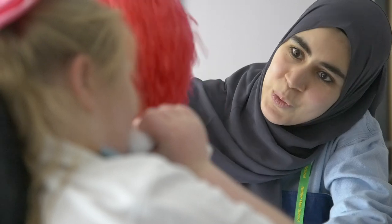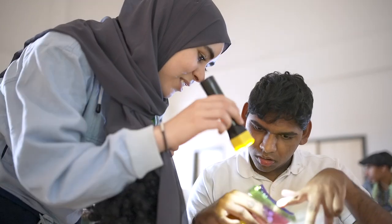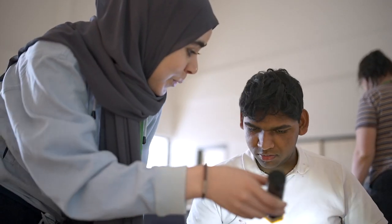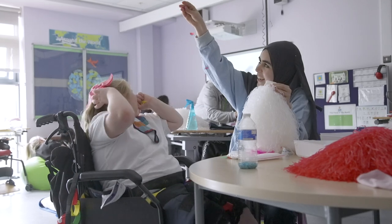One of the really great things about this residency is the inclusion of ASMA as a chemist, collaborating with Rachel on this programme and giving those young people the experience of meeting somebody that's not just a stereotypical character in a lab coat but a real-life person.